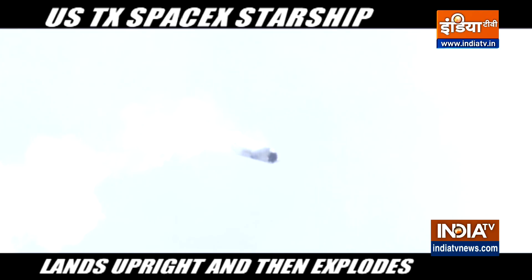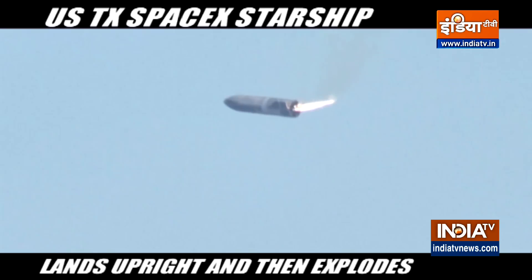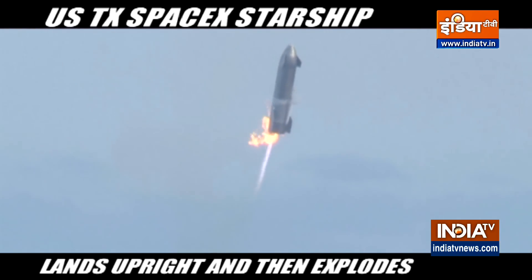And there it is right there — that last engine flaming out, and it's performing that belly flop maneuver that we were talking about. The Raptor engine is kicking back on, and it looks like it may do it. It's slowing down much faster than SN9 and SN8.